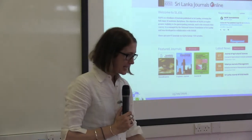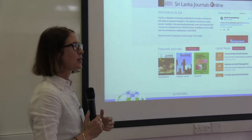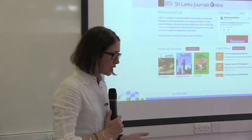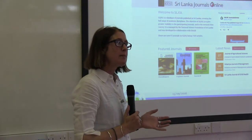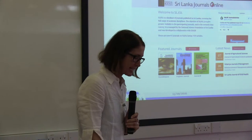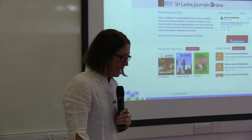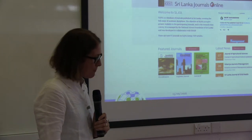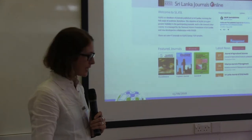Universities everywhere emphasize the importance of being published in high-quality academic journals as a path for promotion, but also as a way to get research out there. But it's usually interpreted as being published in international journals with impact factors. In many developing countries, there are journals and a thriving publishing sector. It's true that local journals are of varying quality, but there is a keen desire to improve this quality. It's very difficult for journals in the South to receive an impact factor, and so they're often assumed to be of lower quality, sometimes even seen as predatory journals.